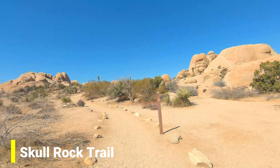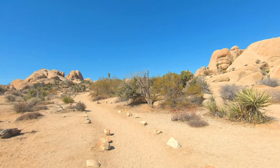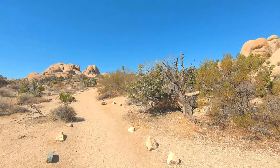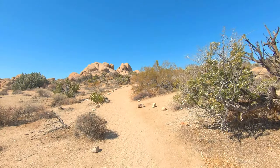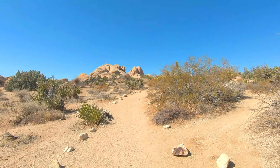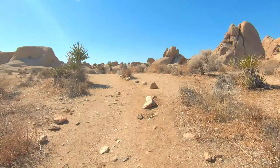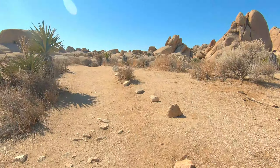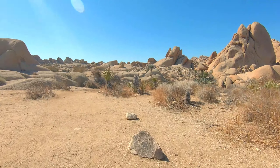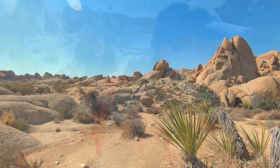So we're going down Skull Rock Trail. We're going to do Ryan Mountain Trail after Hidden Valley, but the parking lot was totally full, so that's out. But this is a 1.7 mile loop trail. It's supposed to be really cool — it's right next to the famous Skull Rock. It looks like a skull. Clever name. We'll see what this trail is like.